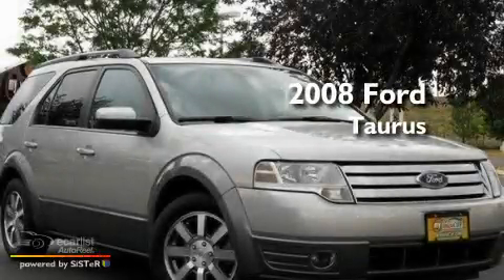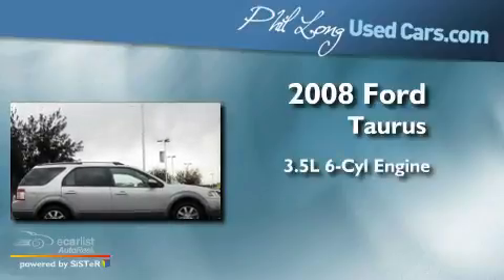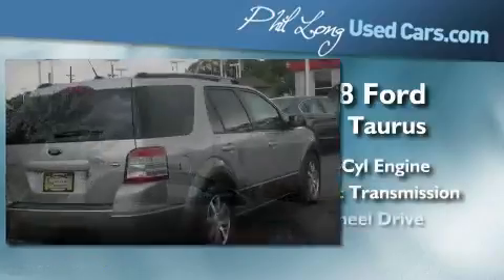This is a 2008 Ford Taurus. It has a 3.5-liter six-cylinder engine, an automatic transmission, and all-wheel drive.